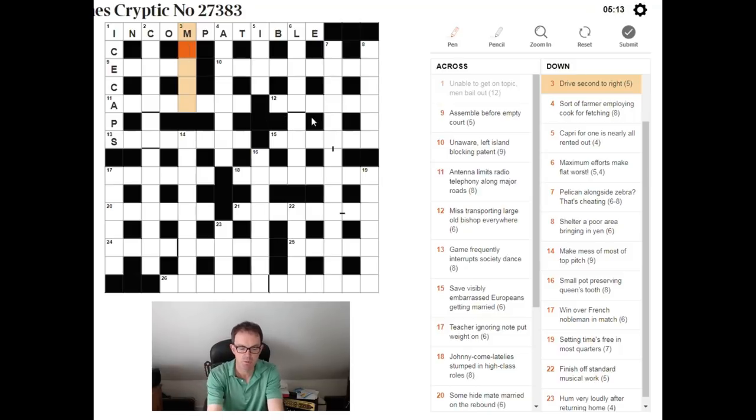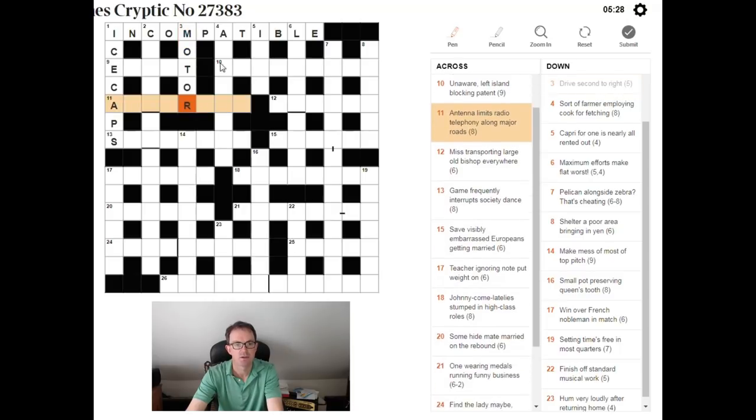The answer here is MOTOR. A 'second,' if you give someone a second, you give them a 'mo.' 'To' is just plain T-O. 'Right' is R. So put all that together — MO + TO + R — you get MOTOR.